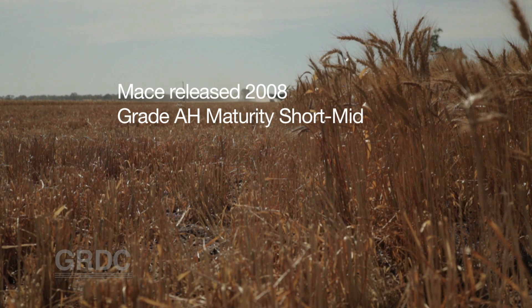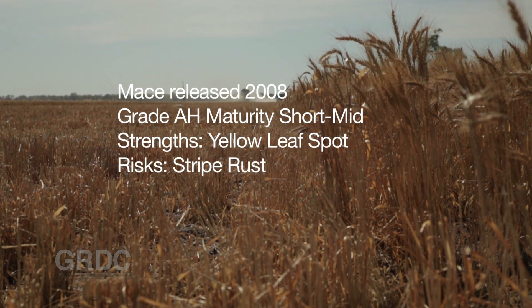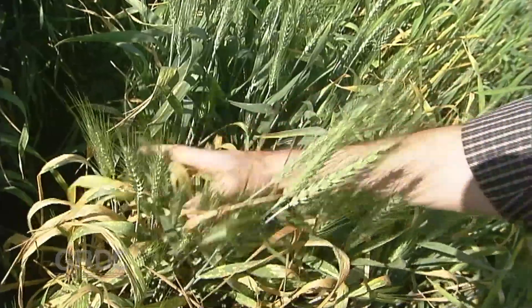Based on the trends of grower receivals the last couple of years, Mace is clearly going to be the most dominant variety grown in South Australia this year — probably more than 50% of the area. That's quite good but also quite concerning in some respects. Mace is definitely one of the highest performing varieties yield-wise and quality-wise in South Australia, meaning growers are latched onto a highly profitable variety, but at the same time Mace is very susceptible to stripe rust.